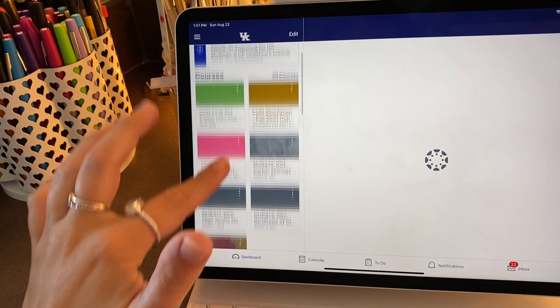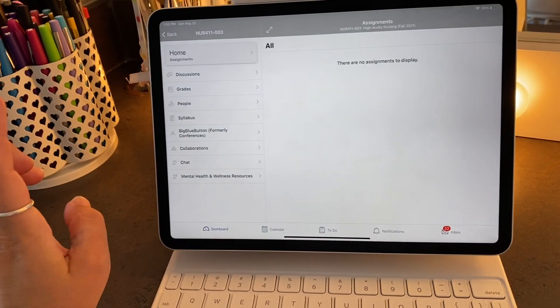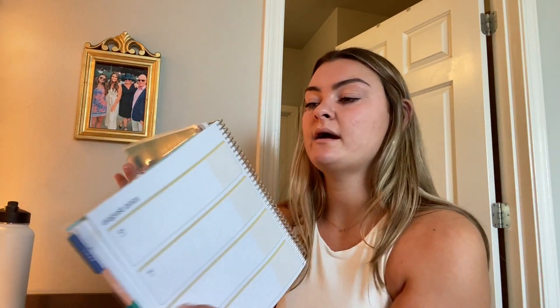I honestly haven't looked closely at my exact classes yet. I have a career management class, high acuity, and then synthesis — the one where I'm with a nurse around the clock. Those are my three classes. What I'm going to do is assign a color marker to each class: high acuity in light pink because that's my favorite color and most important class, career management in light blue, and synthesis in purple. That's how I'll write them in my planner — so if something is due for high acuity, I'll write it in pink to stay organized.